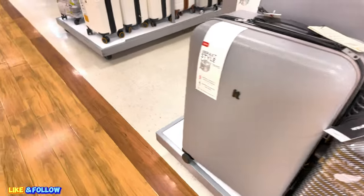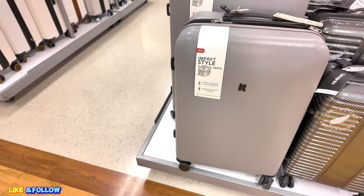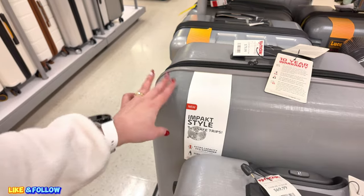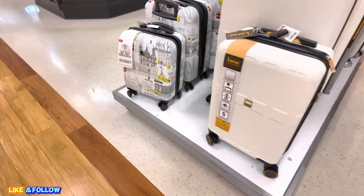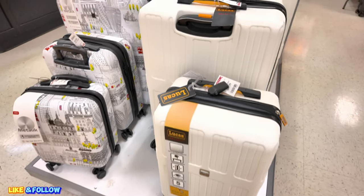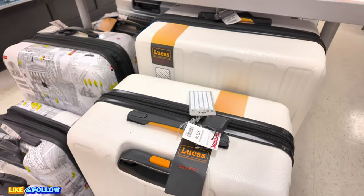You got some It luggage — $69.99 for that one, $79.99 for the big one. Oh, look at this one — cream color. Lucas, $69.99. The medium one, I'm sorry, and the big one is $89.99.